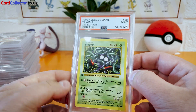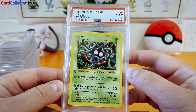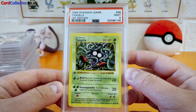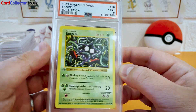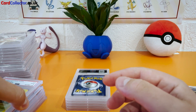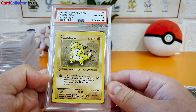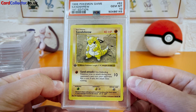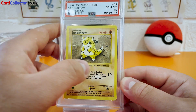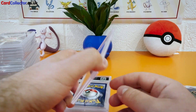Tangela — there's the Mint 9, the streak ends. But that's still worth a lot, still a mint card, can't complain. Who's coming next? Sandshrew, another Gem Mint 10 — back on it, lovely.